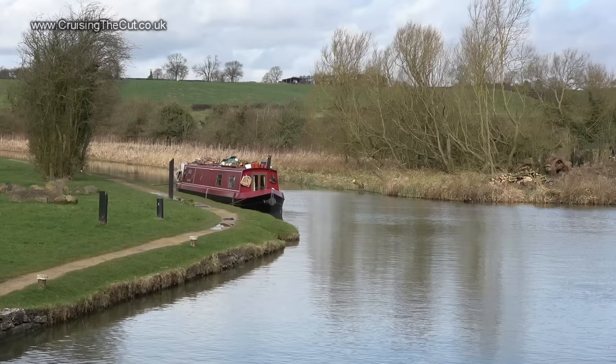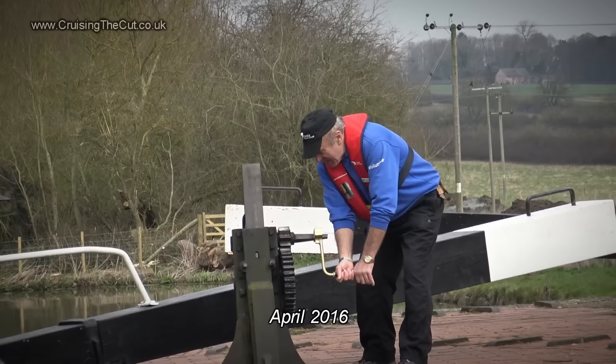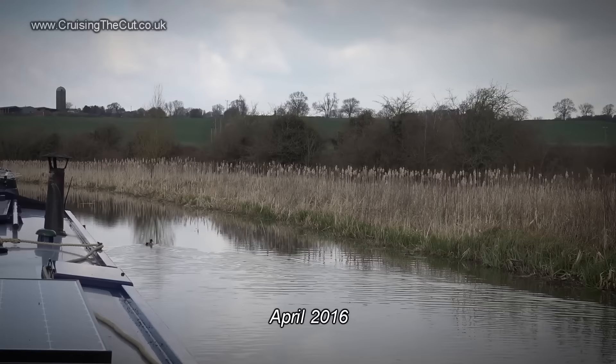Here at Hillmorton is one of the points where the new straighter route of the canal diverges from the old route, and in fact I'm standing on what was the old route of the canal. I came past here almost a year ago and did an interview with the lock keeper who told me about a project to restore part of the old route into a basin for historic boats.